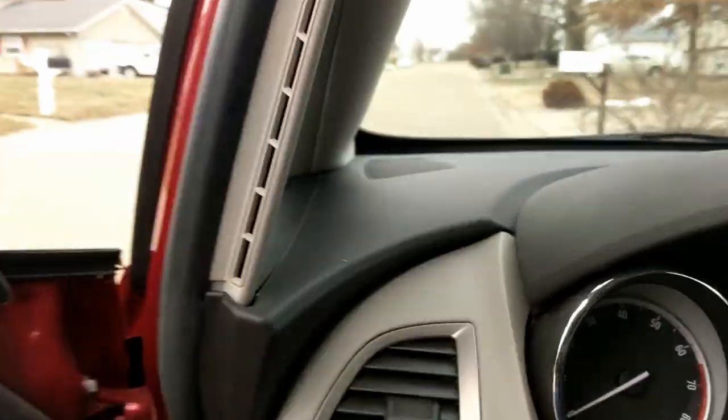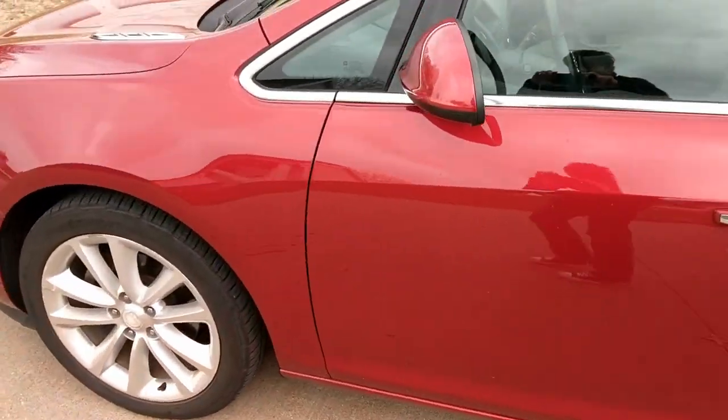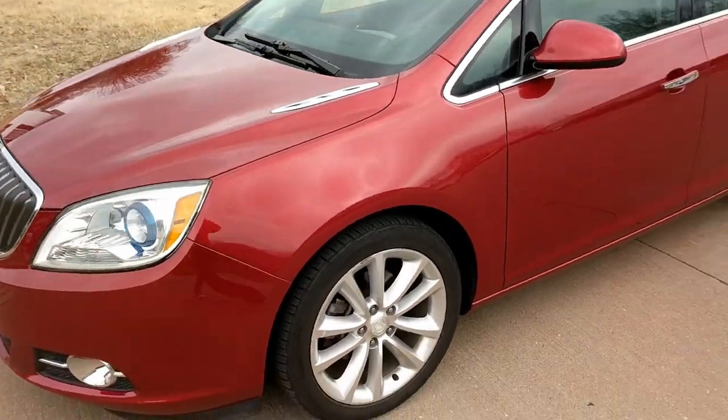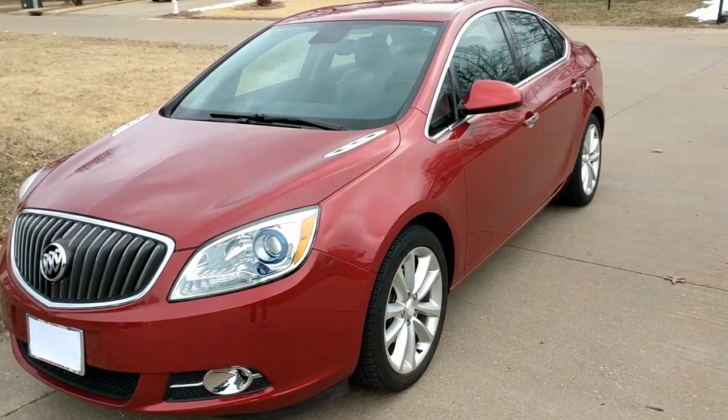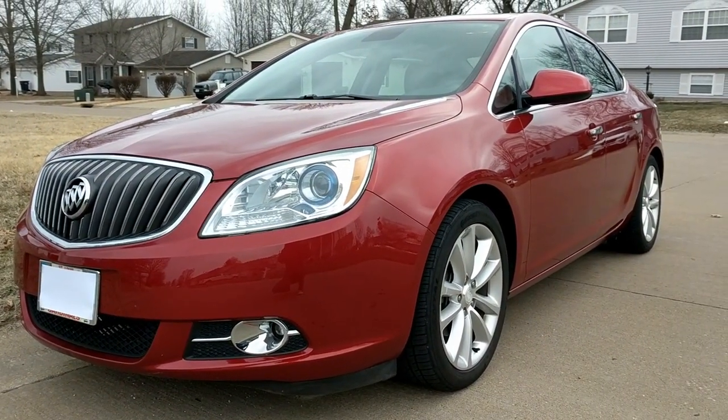And there you have it. If you would like to learn more about this 2013 Buick Verano, please visit us at iAutoAgent.com. Thank you, we'll see you next time.